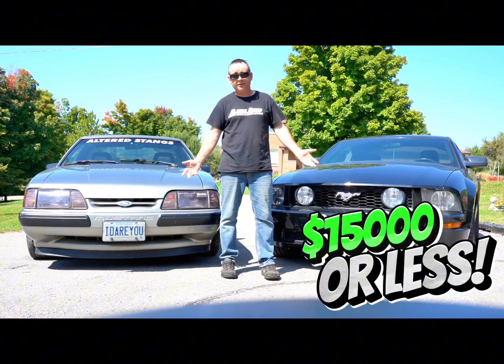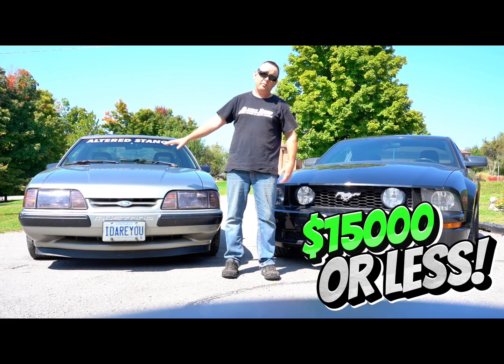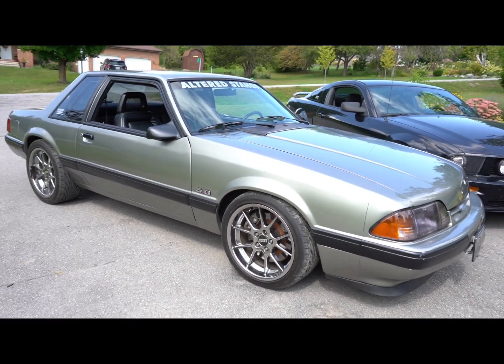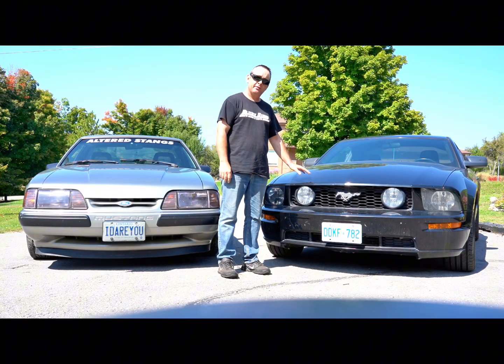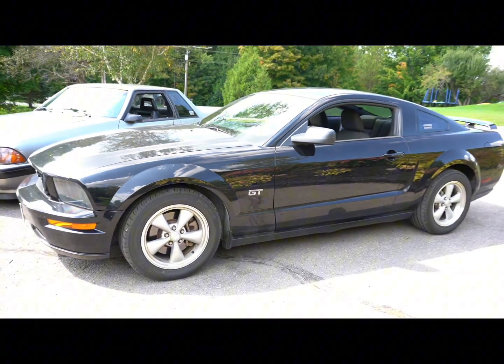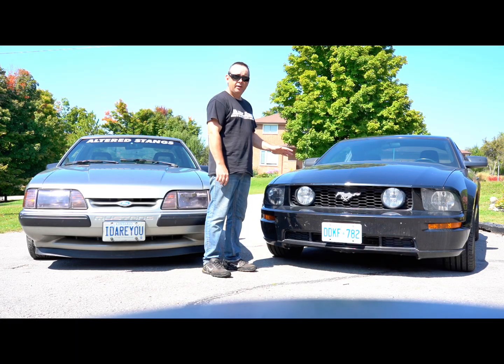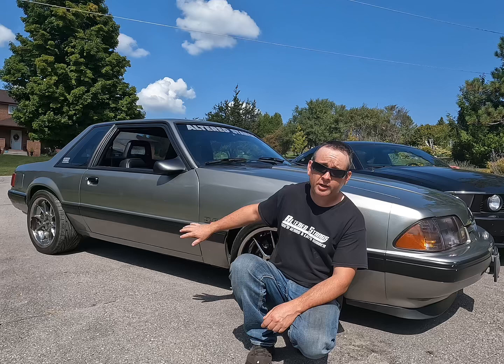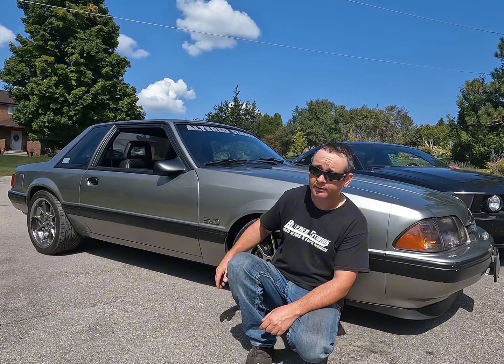Where I live, you can pick up both examples of these cars in the $15,000 range — not talking about a pristine coupe, but a Fox body vert or hatch. On the other hand, these guys in the $15,000 range, if you shop around, can be had with as little as a hundred thousand kilometers or less on them.